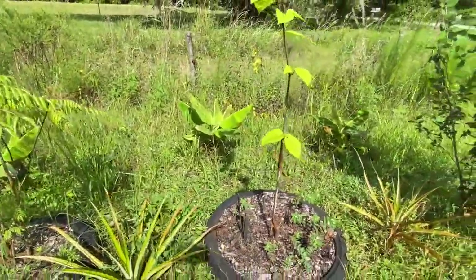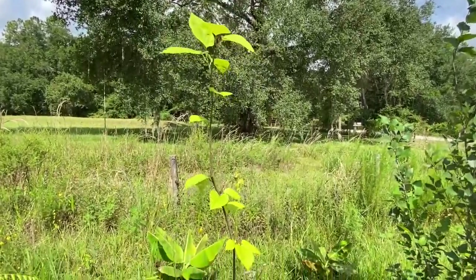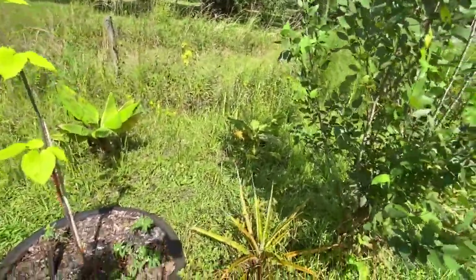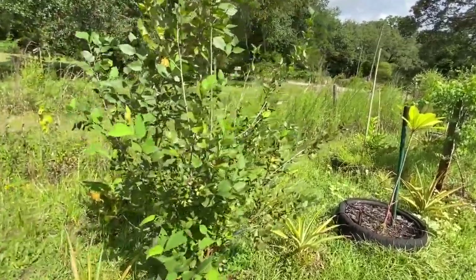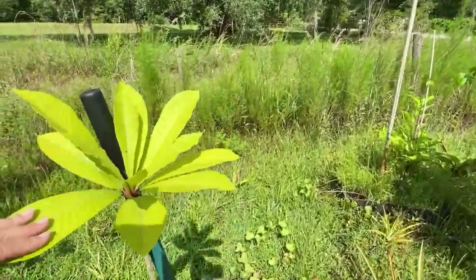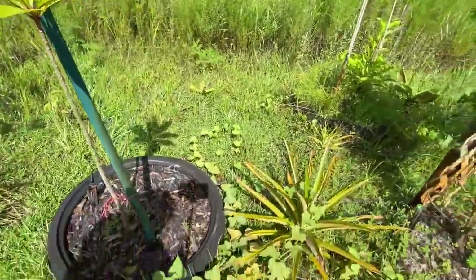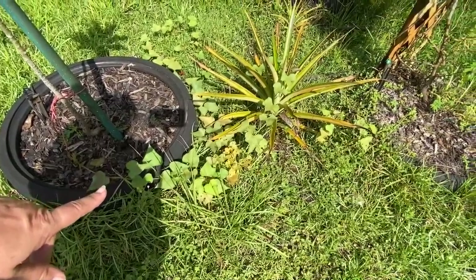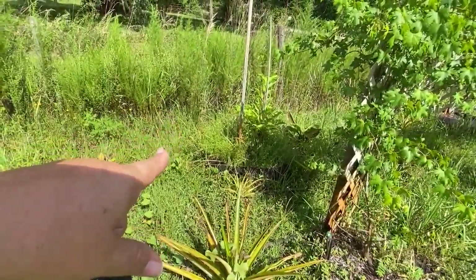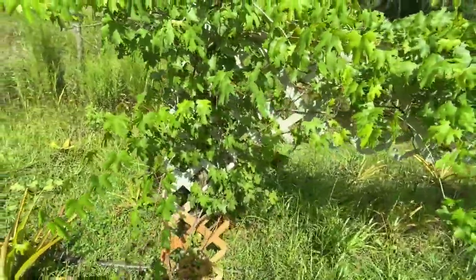Pineapple, banana. I think this is another mulberry. Pineapple, banana. This is my river birch doing great. Pineapple. This is a persimmon. A wild sweet potato vine. Pineapple — that's a sugar apple, they're growing. And then this is the Florida home grape.